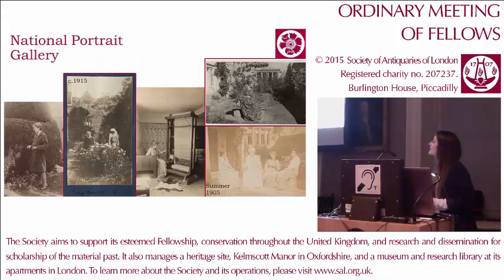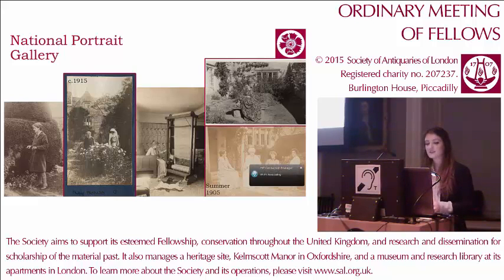Another source we used for images was internet collection searching. This is just an example of images we found on the National Portrait Gallery collections, primarily of May Morris during her time at Kelmscott. We've got her in the garden. The third picture in the middle is her using a loom in the green room — a great example of how the house might have been used. Very much a working house, very productive, which you might not get a sense of now — it's very peaceful and calm.